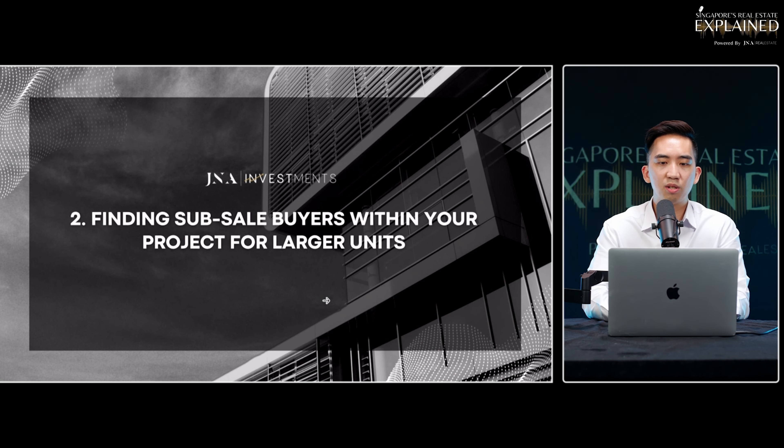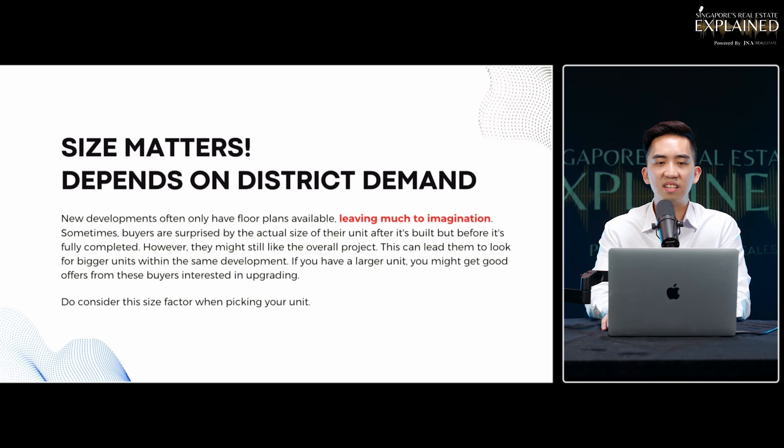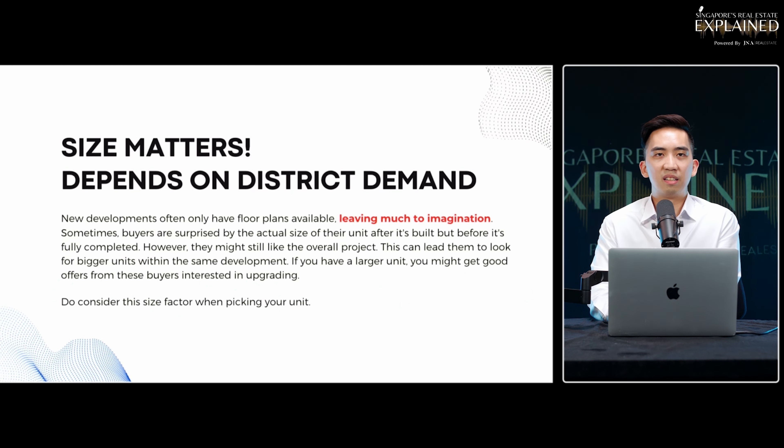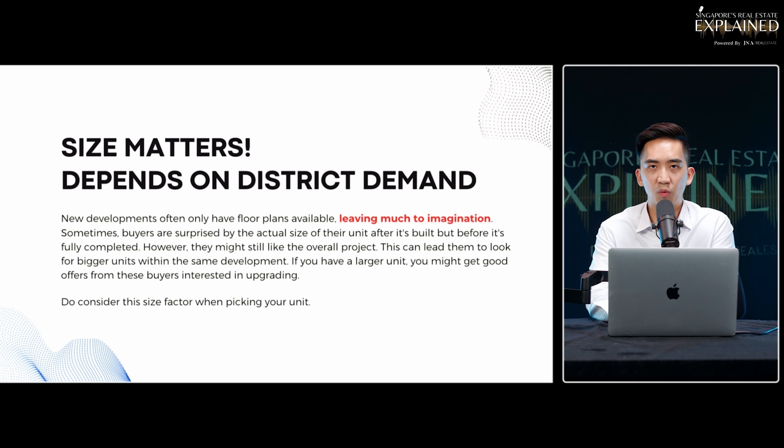Next, when it comes to sub-sale property, try to find the right kind of unit when buying in the first place. The size of the unit matters, depending on district demand. For sub-sale units, we've noticed that in OCR properties, the demand commonly comes from 3-bedroom compact and 3-bedroom premium units — especially 3-bedroom premium with a yard and storeroom, which tend to move faster. If you buy the wrong unit type, you will face more trouble when selling.